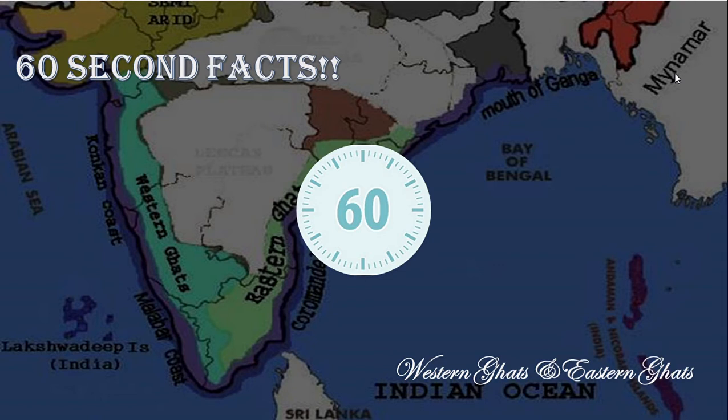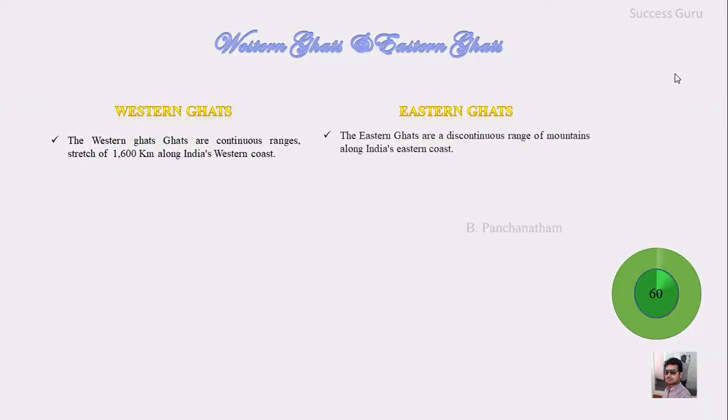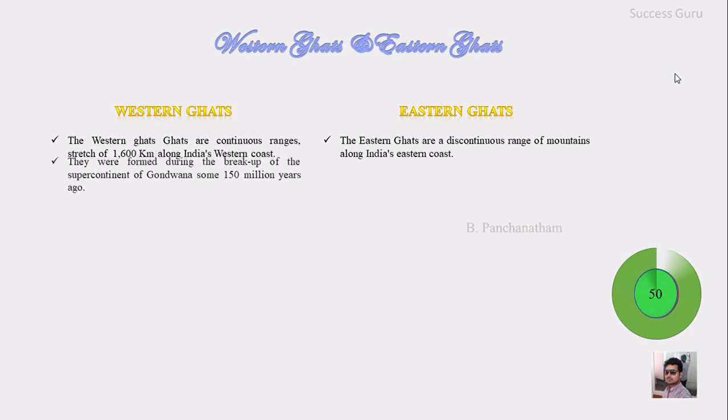Welcome to my channel Success Guru. The Western Ghats are a continuous range that stretch up to 1600 km along the west coast, whereas the Eastern Ghats are a discontinuous range of mountains along the east coast.